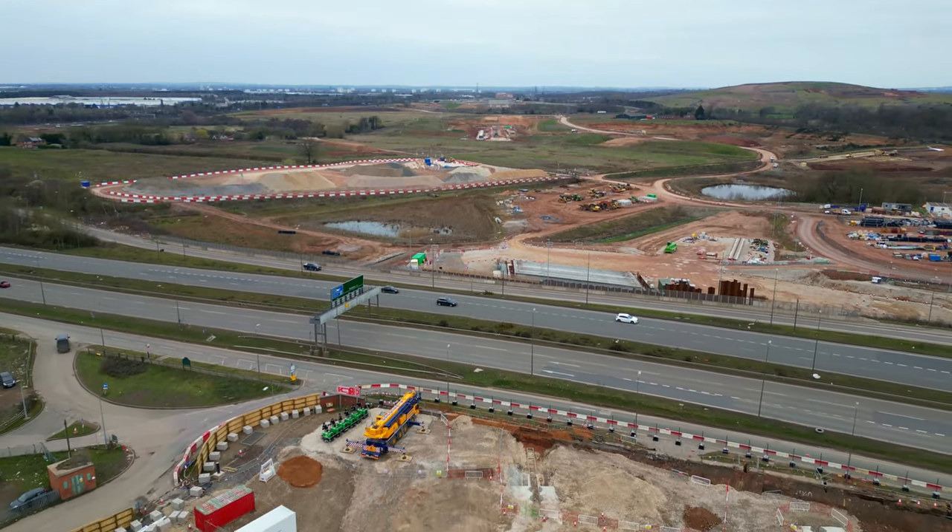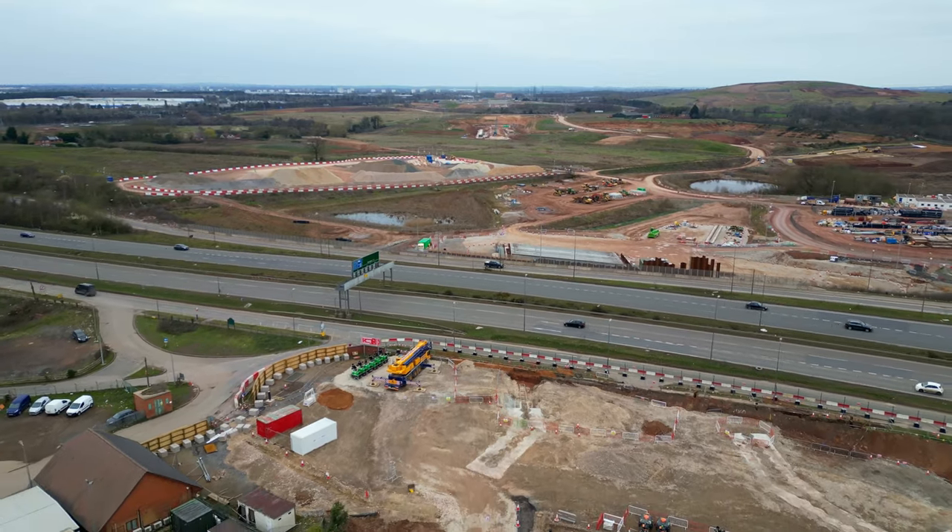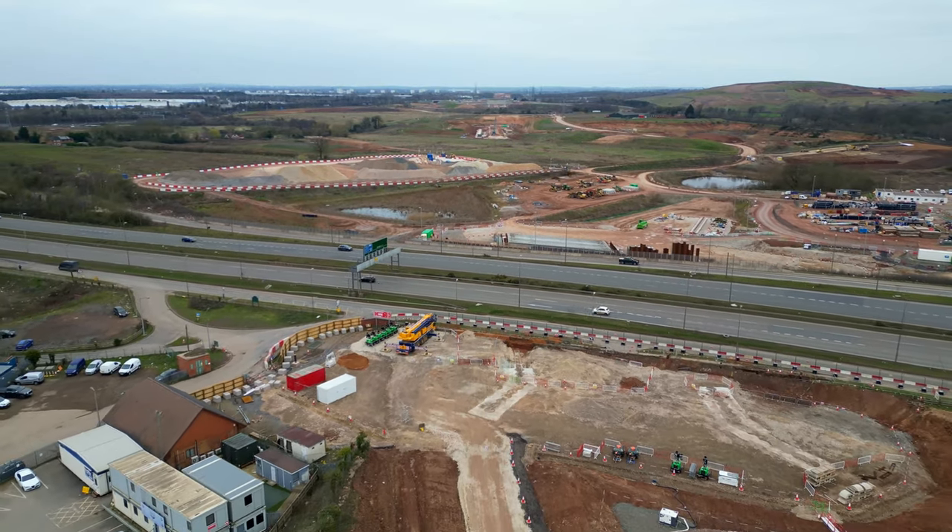Back to HS2 — here buried walls are being built beneath the A45 so it can be put on bridges and HS2 dug in a trench underneath.